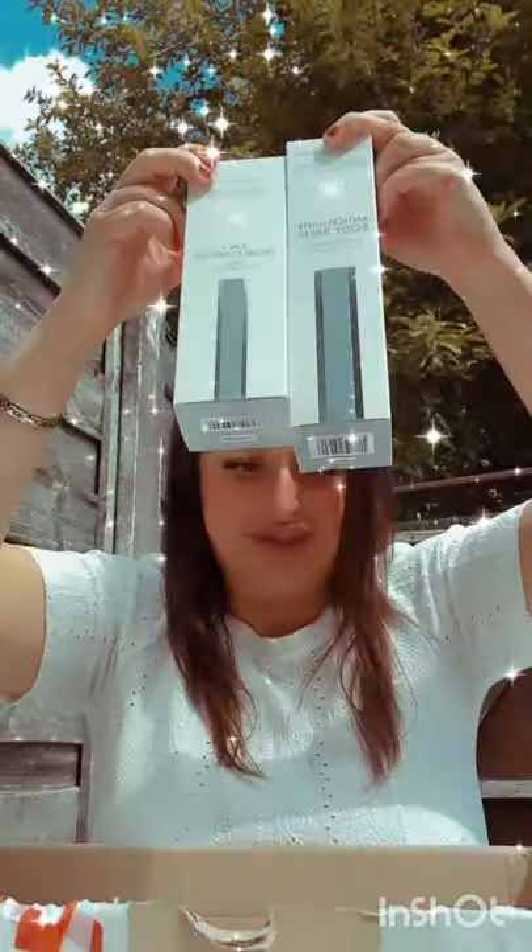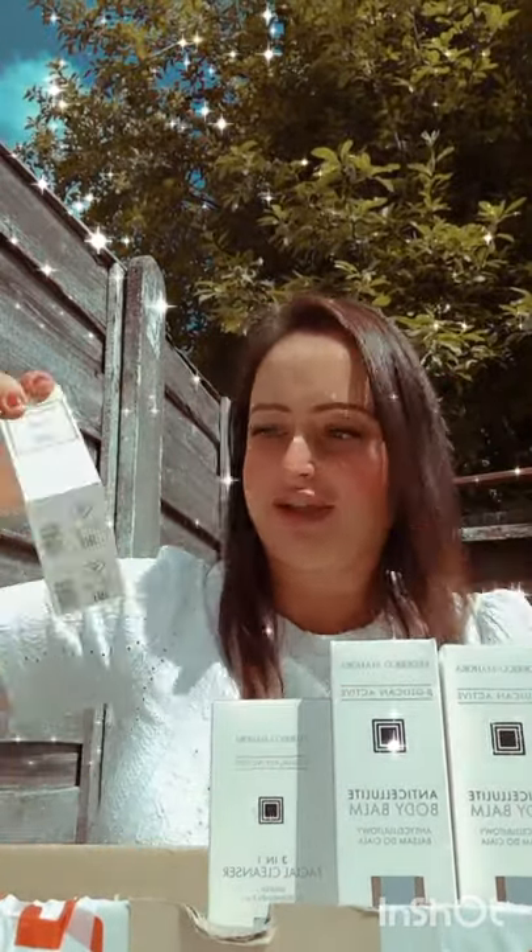Oh wow, look at this — look at all these! We've got loads of aloe vera and we've got something for cellulite. All these creams are for cellulite, because it's summer and I've realized I'm not looking as good as I should.